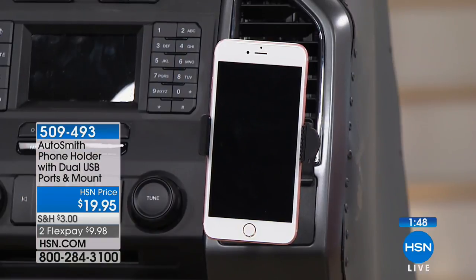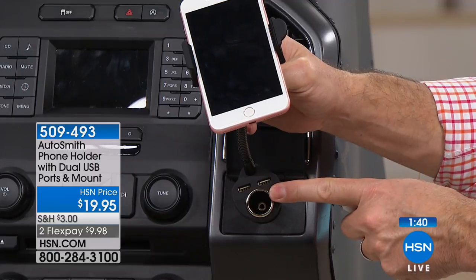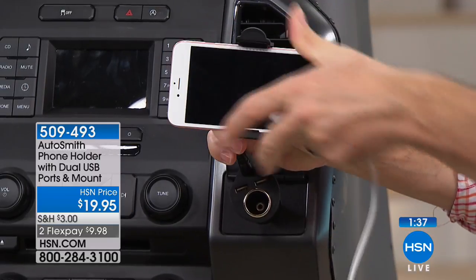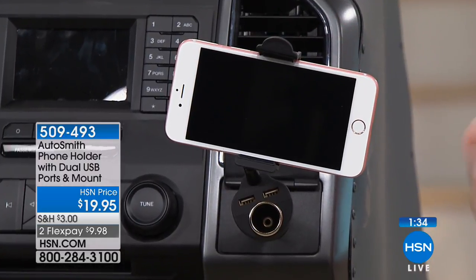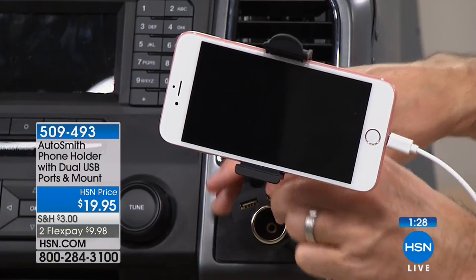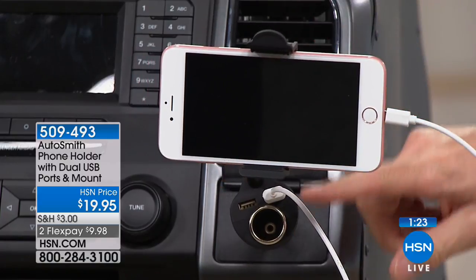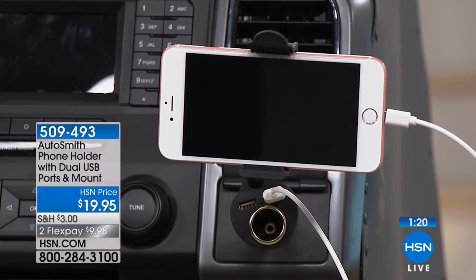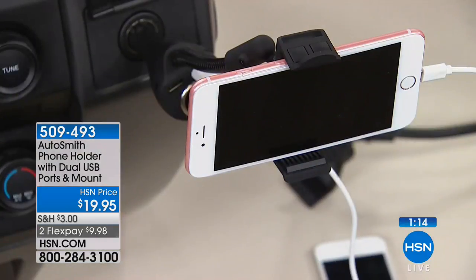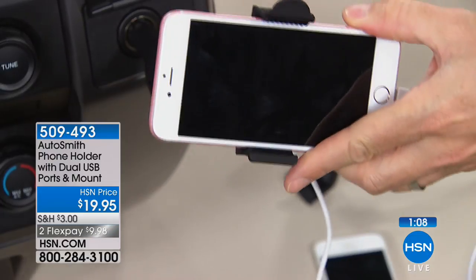I do find that even though I have navigation in the car, I'm using the phone — it always seems to be a little more updated. You have that ability to use it as navigation and you're not going to run out of power because of the two USB ports. You can still use that 12-volt adapter. It's nice when you can get the view you really want for your phone, especially when you're using the navigation system. I can take that charger, pop it in just like that, and you're ready to go. You still have room to charge another device and also use that 12-volt.